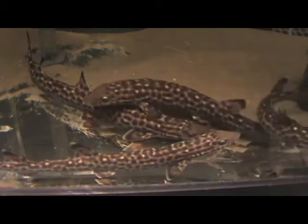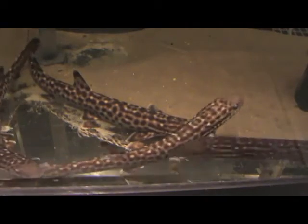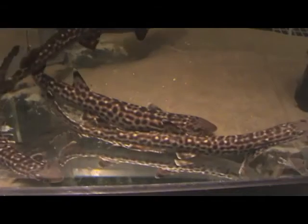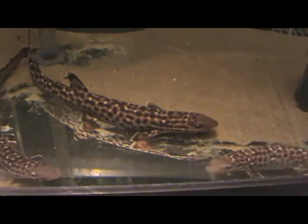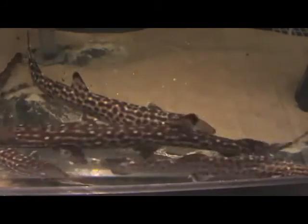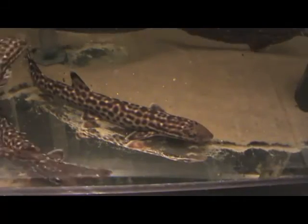And these guys are coral cat sharks. Cat sharks are members of the largest family of sharks in the world. That doesn't mean they're the biggest ones — that means there's the most species. There are about 150 species of cat sharks out of 270 species of sharks. And most of them are actually about this size, so you can see most sharks are actually fairly small and harmless to man.